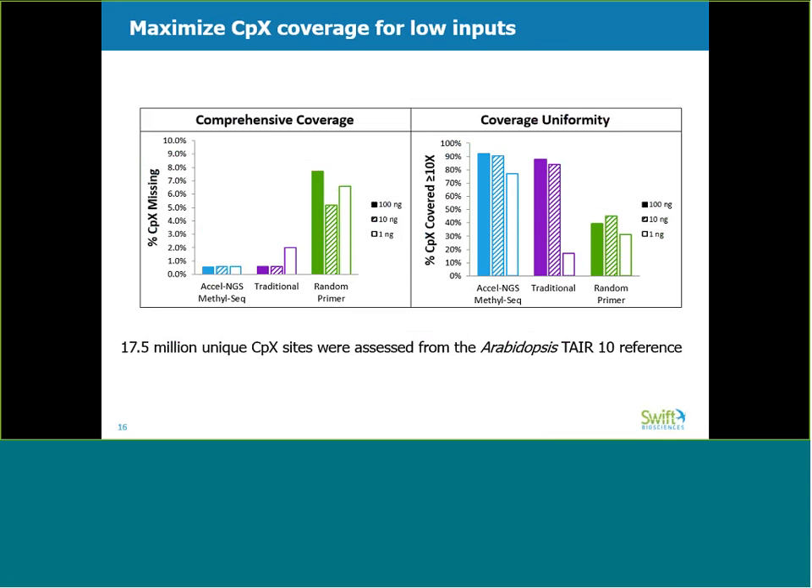The final metric we looked at was estimated library size, which is a prediction of unique library molecules present and is a function of percent reads aligned and duplicate reads. As Excel NGS MethylSeq had the highest alignment rate and the fewest duplicate reads, it follows that MethylSeq has the highest estimated library size across all three inputs. The inverse pattern can be observed in the traditional and random primer kits, particularly at 1 nanogram, where low total aligned percentage and high duplicate reads results in few remaining unique library molecules. Since methylation studies tend to be focused on cytosine methylation patterns, we next wanted to look specifically at CPX coverage across these samples. Here, we use CPX to refer to cytosines in both CPG and CPH contexts.